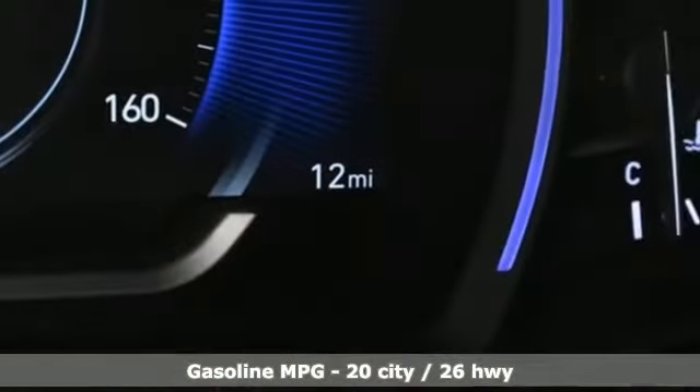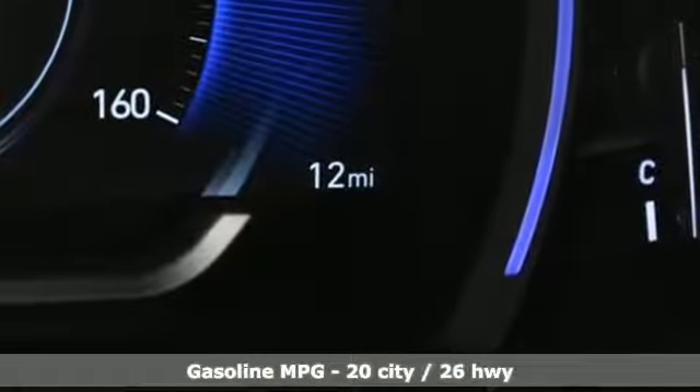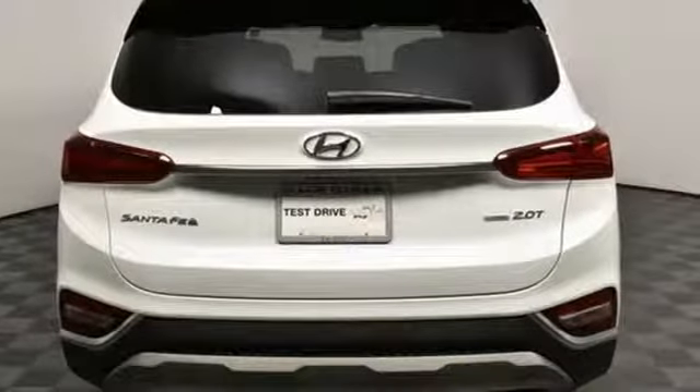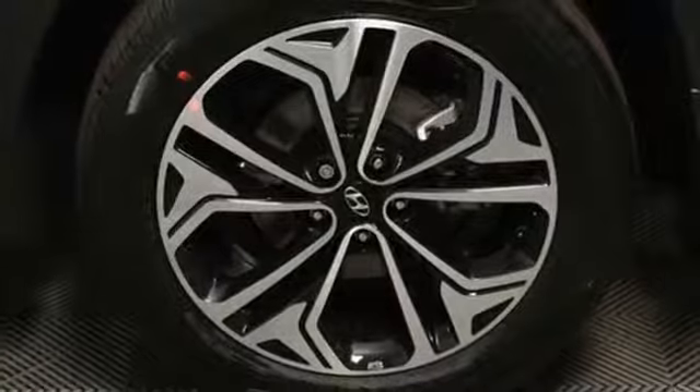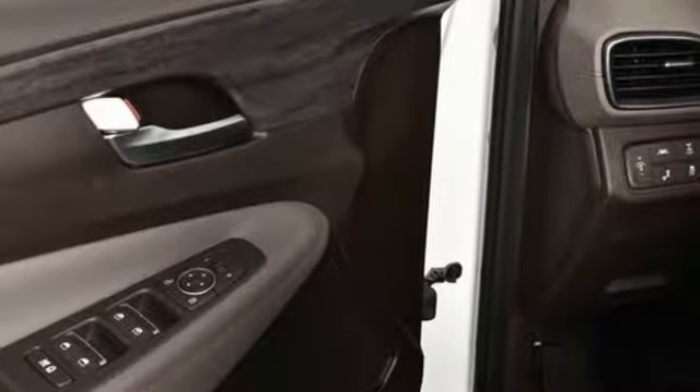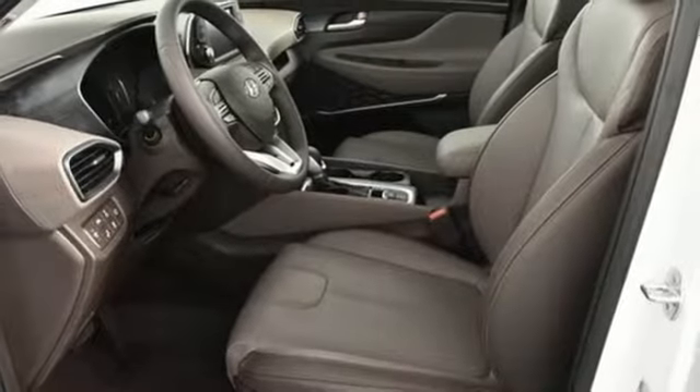Streaming audio, power heated mirrors, front heated leather bucket seats, doors and push button start proximity key, manual tilting steering column, automatic transmission, power sliding and tilting sunroof, electronic shift on the fly, and intercooled turbo inline four-cylinder engine.